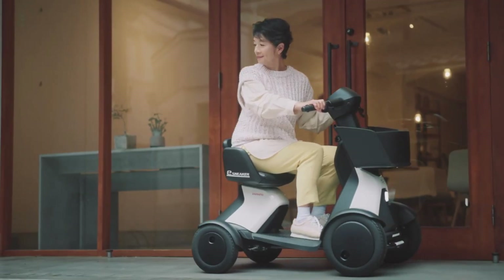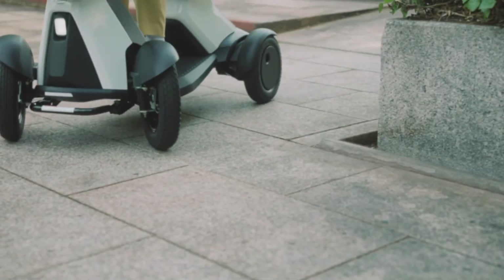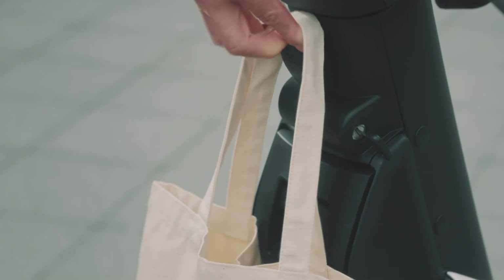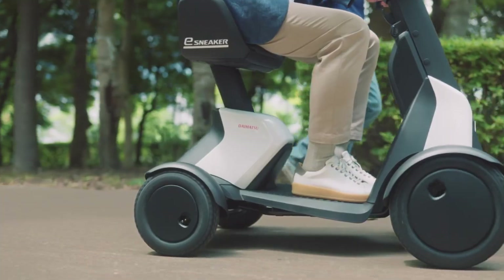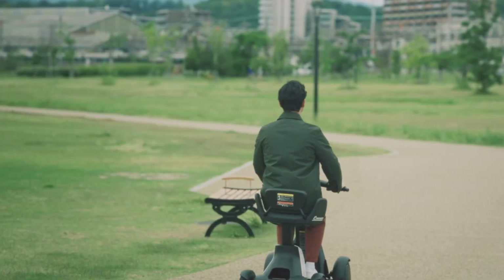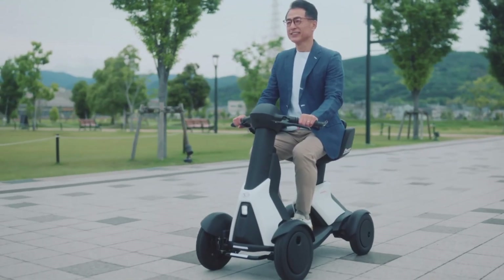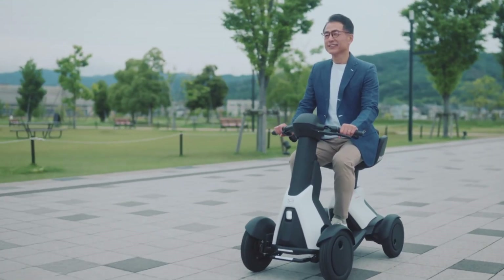Priced in Japan at roughly $3,000 to $3,500, it is aimed at active seniors and urban users looking for license-free, low-stress electric transportation. While it is not a true mini-EV, its friendly design and practical purpose make it a smart solution for short-distance urban mobility.